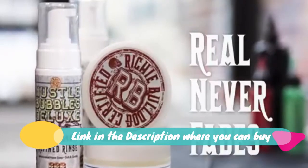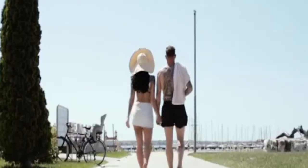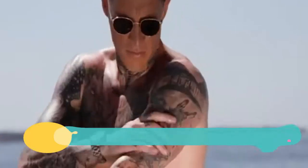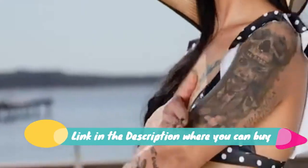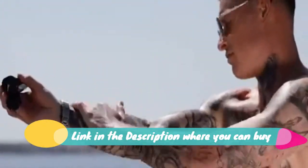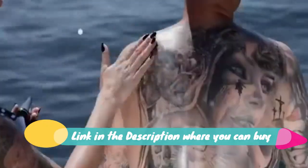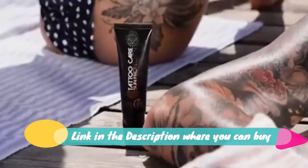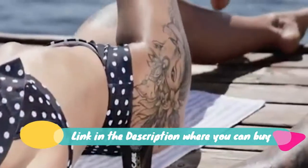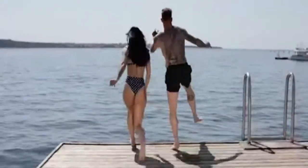Safe to use right after getting a tattoo. Tattoo care sunscreen, 1.35 fluid ounces, UVA/UVB SPF 30 plus ointment for tattoo sun protection. Sunblock cream with natural ingredients, made specially for inked skin. Its original formula helps your skin stay protected, rejuvenate faster, and protects your tattoos from fading. It's water resistant, easy to apply, and smells like summer.